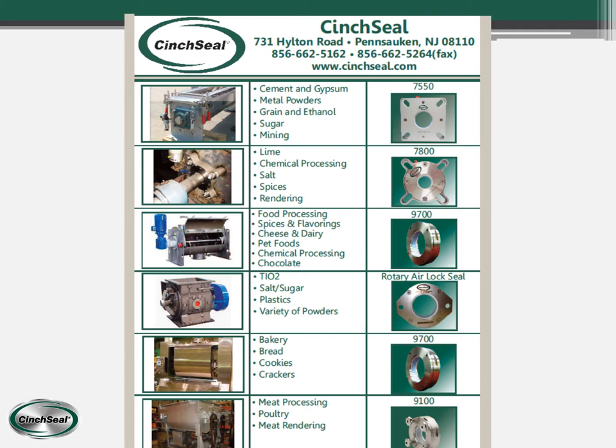This slide is a flyer showing the type of equipment in the left-hand column, the type of material in the center column, and the type of seal we recommend in the right-hand column. For example, if you have a screw conveyor and you're conveying cement, gypsum, or sugar, the recommended seal type is the 7550 made out of aluminum.